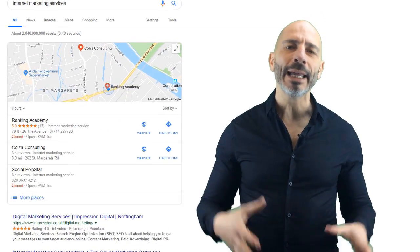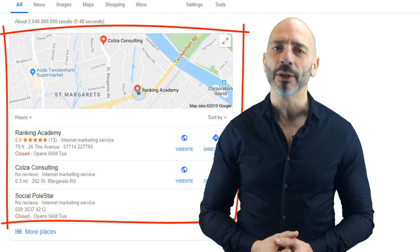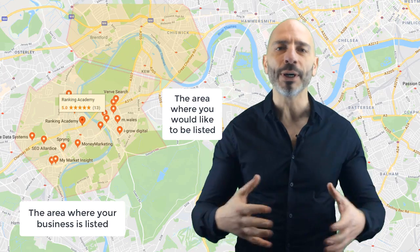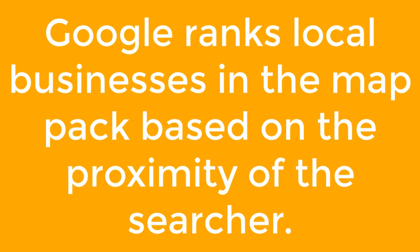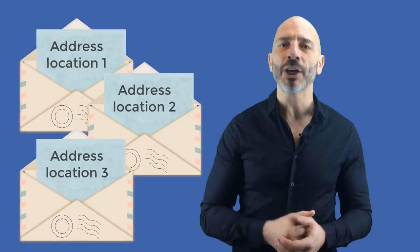Your business is continuously showing up in the Google Map Pack for your city or service area for some great keywords, and since this is driving a big chunk of visitors to your site, you naturally want your business to also be listed in a Google Map Pack for bordering cities or nearby areas. The bad news is Google ranks local businesses in a map pack based on the proximity of the searcher, so unless you have a legitimate business address in each area you are targeting, there is little to no chance your business will be listed in the map pack for those areas.